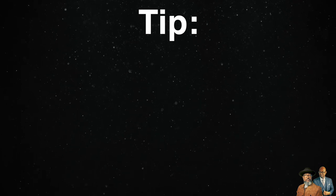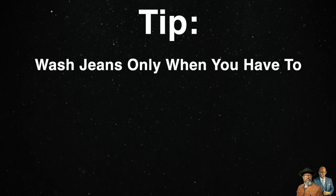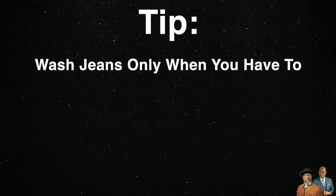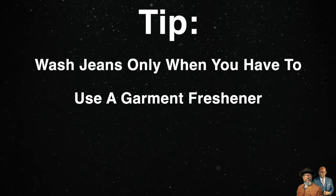To keep your jeans looking their best, wash them only if you have to — like if they smell bad or if there's a stain on them. After wearing them, spray them with a garment freshener and hang them up and let them air out. I like to turn them inside out and steam them, then hang them up.